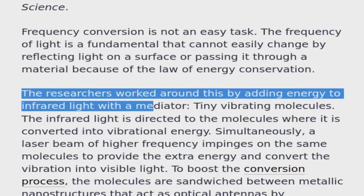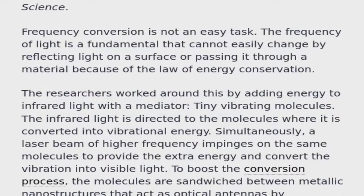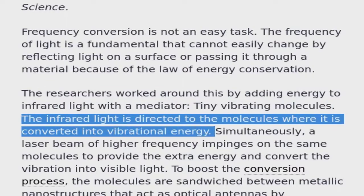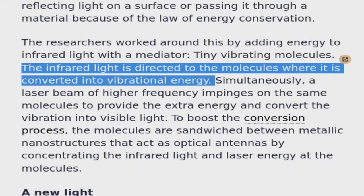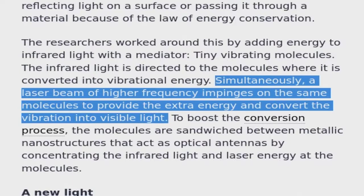The researchers worked around this by adding energy to infrared light with a mediator: tiny vibrating molecules. The infrared light is directed to the molecules where it is converted into vibrational energy. Simultaneously, a laser beam of higher frequency impinges on the same molecules to provide the extra energy and convert the vibration into visible light.